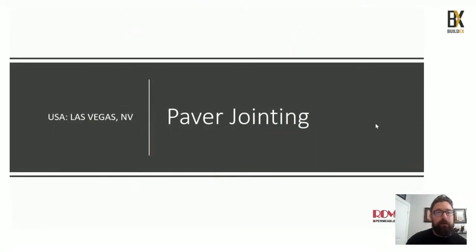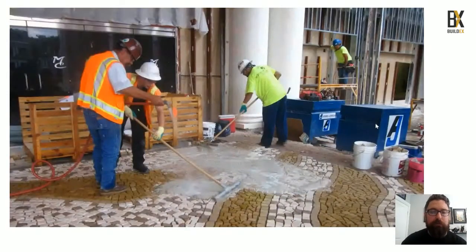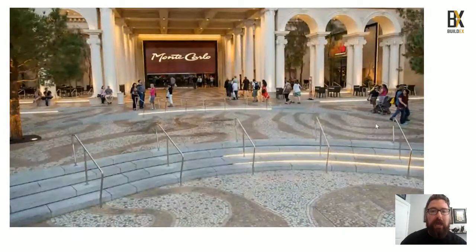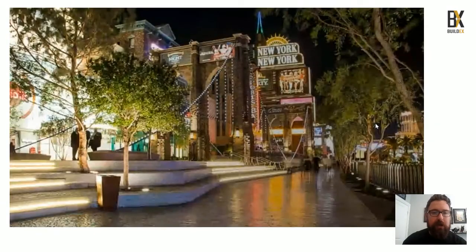We are the Canadian distributors for Romex but work closely with our partners in the US. Here at the MGM Grand you can see a very intricate hardscaping surface. They love Romex because it's not only easy to install but also easy to maintain. They actually power wash this surface twice daily to keep it clean for all visitors.